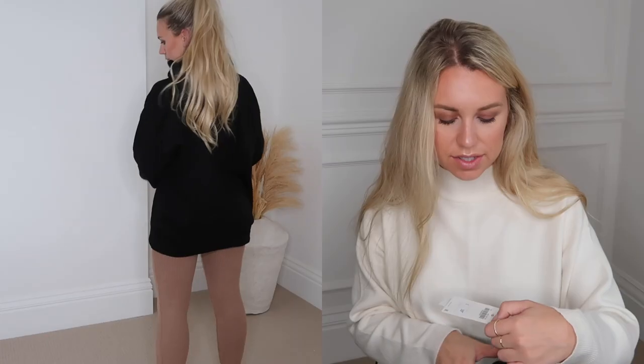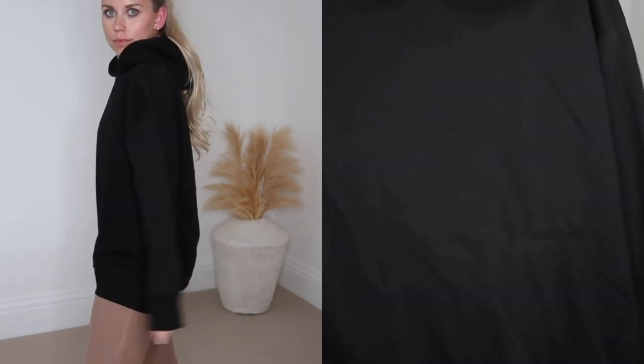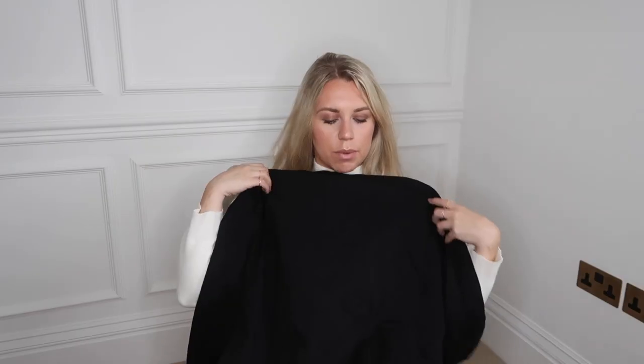Zara have some really good price points for basics. This one is an oversized hoodie — I picked it up in a medium at only £19.99. It feels great quality and is probably not quite as oversized as I expected, so I'm glad I went for a medium.